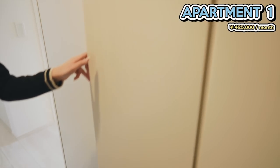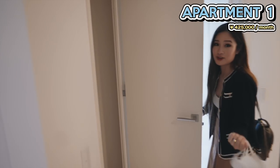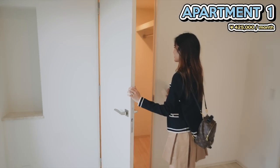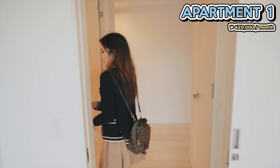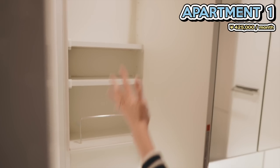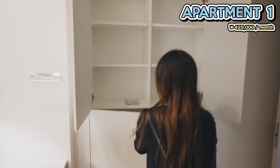We are at apartment number one. This is the genkan where you leave your shoes, and there's some storage here. There's a storage room, which I love because I have so much stuff — we've got about seven suitcases plus the dog's crate, all of which can go in there. Bedroom number one — I love how bright this is. Natural light is really important to me because our Sydney apartment was really dark. There's also a walk-in closet, and the bathroom has so much storage.